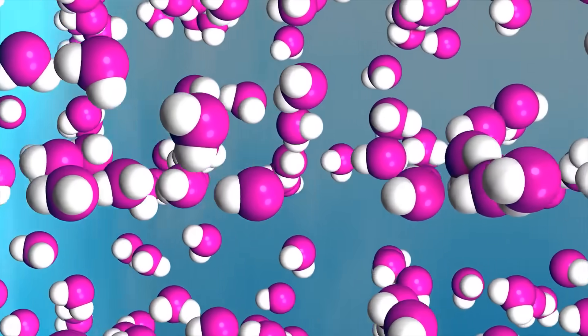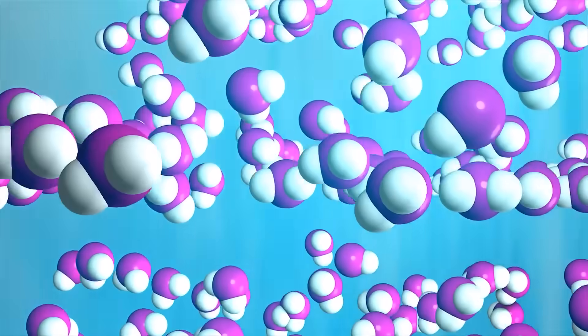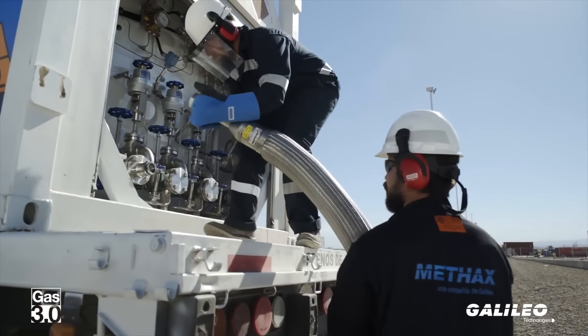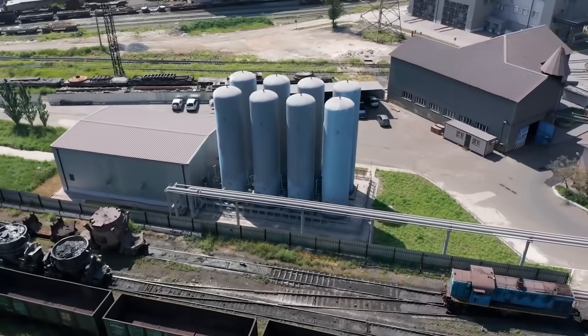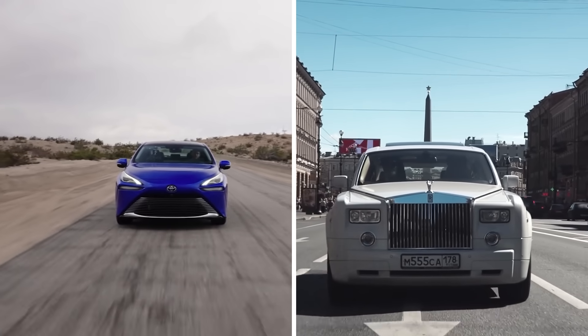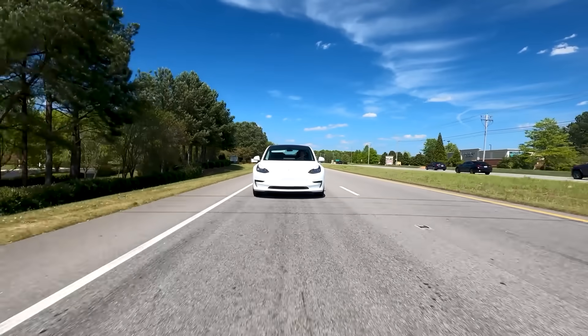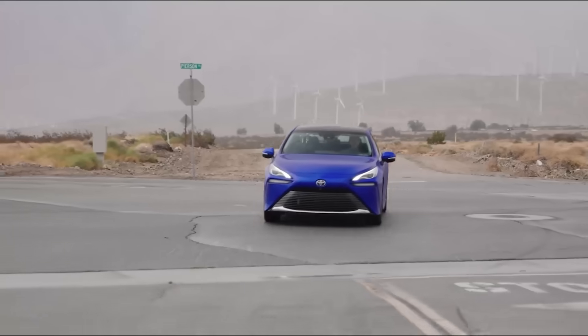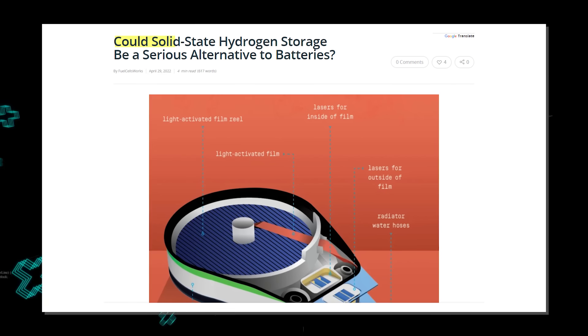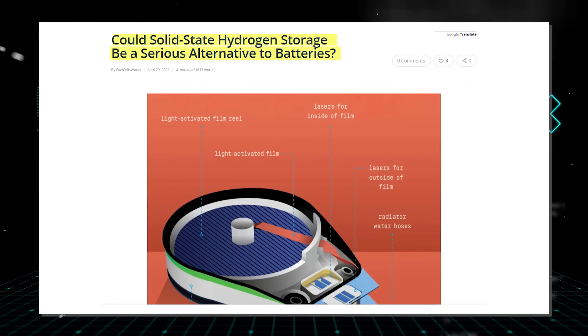When compared to storing a liquid molecule, solid storage of single atoms would pack more hydrogen into a smaller space. Furthermore, because this method does not require high pressure or cold temperatures, it is more cost-effective. Hydrogen-powered electric vehicles might even compete with gasoline-powered automobiles and battery-powered electric vehicles thanks to this low-cost method of boosting their range. Many studies have been conducted on solid-state hydrogen storage applications because of this.